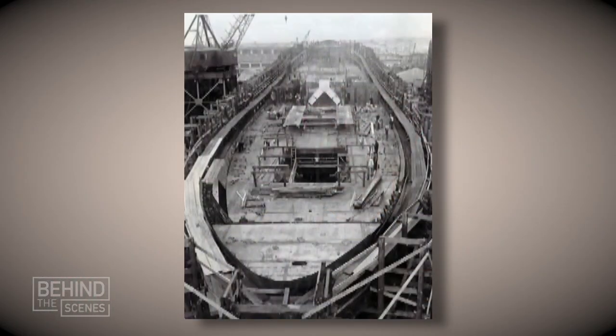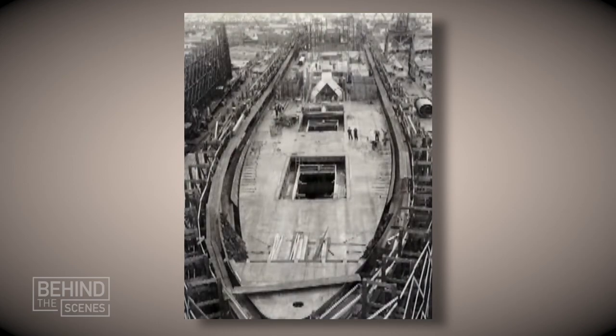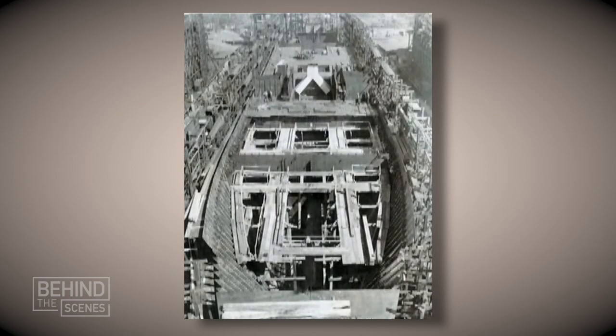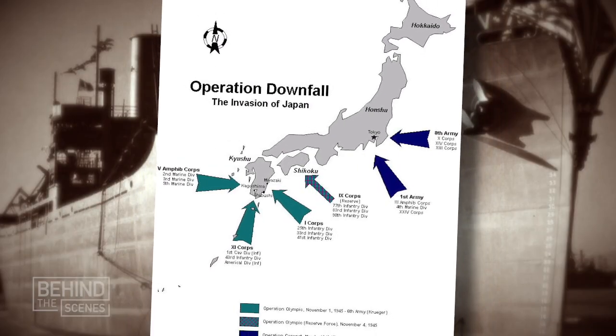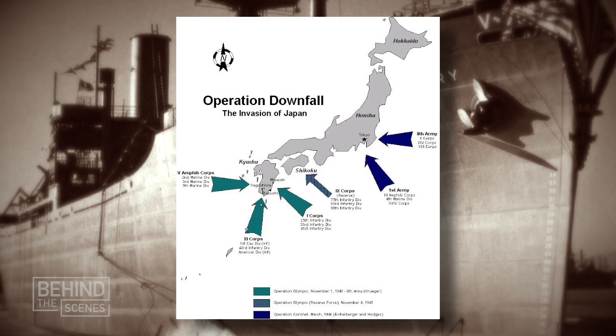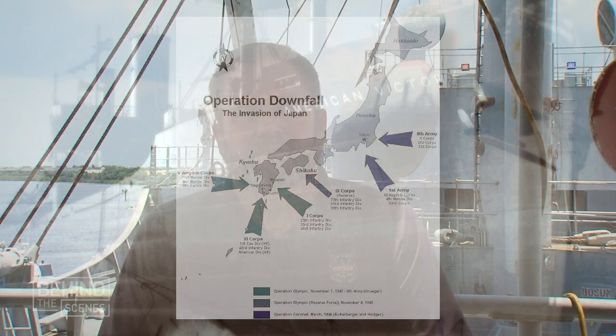This ship was built in 1945. They laid the keel around the first day of April, and fifty-five days later she was launched. She was built for the invasion of Japan at the very tail end of World War II — and if you're familiar with your history, that invasion did not happen. So the Victory ship went on to serve in the rebuilding of Europe, some of the island-hopping campaigns, as well as serving in Korea and Vietnam.